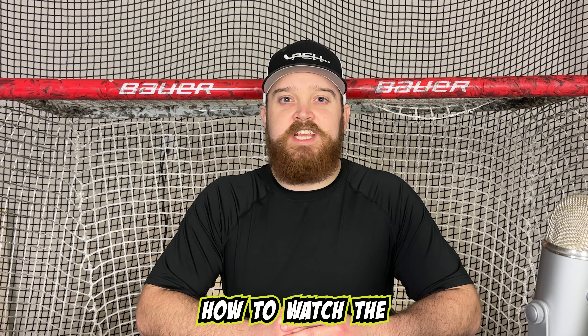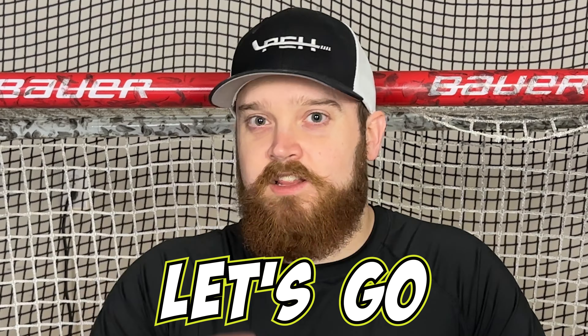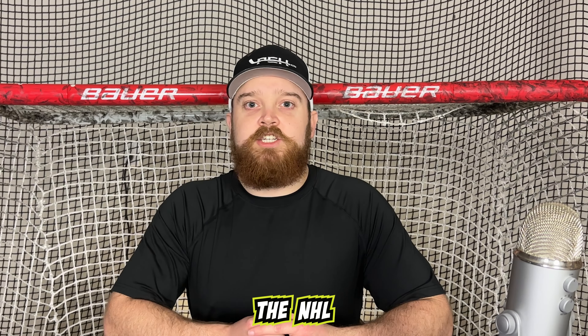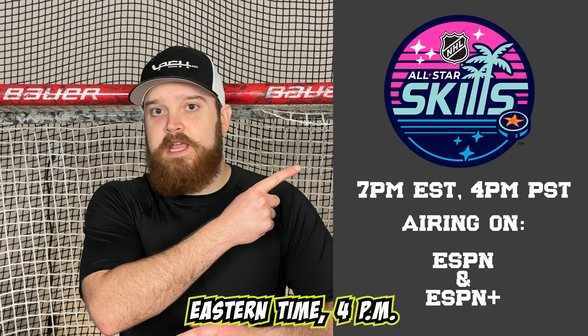Today, we're going to figure out how to watch the NHL skills competition on the ESPN Plus app. Before we begin, the NHL skills competition begins at 7 p.m. Eastern Time, 4 p.m. Pacific Time.